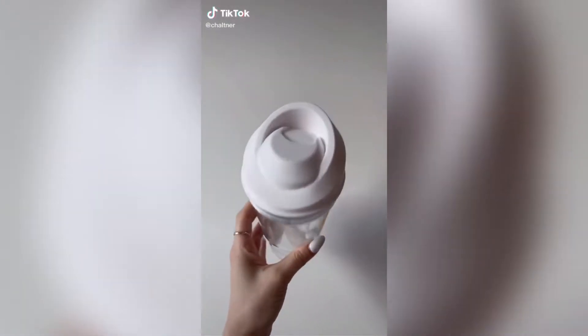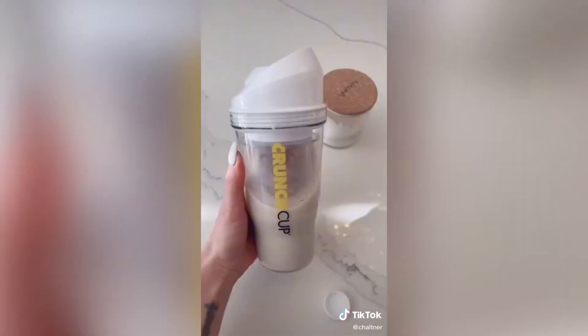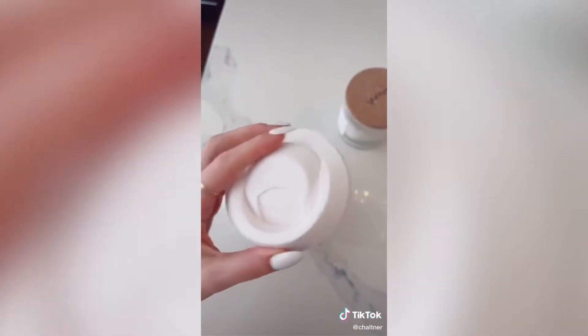This is a crunch cup — it's cereal on the go. You put the cereal in the middle and then you put the milk on the outside so your cereal doesn't get all mushy while you're on the go or traveling.